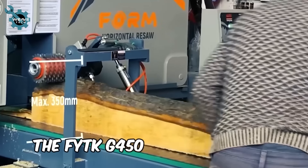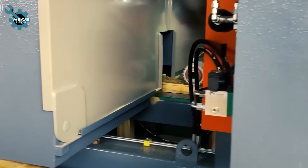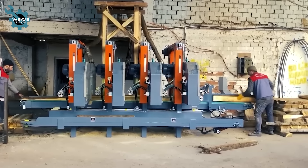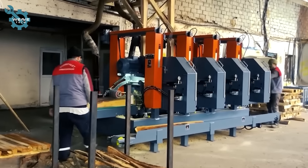The FYTK G450 from Turkish manufacturer Form Makina is a log debarking machine featuring dual bandsaws. Logs are fed between parallel blades mounted on independent wheels, which strip away the bark as they pass through, leaving a smooth surface.